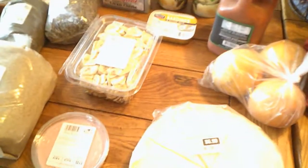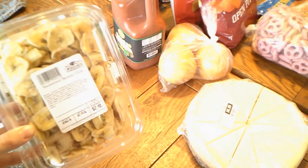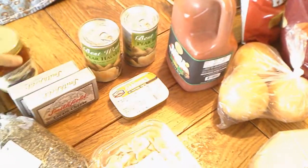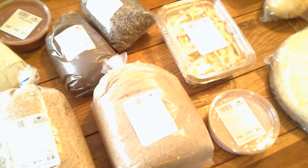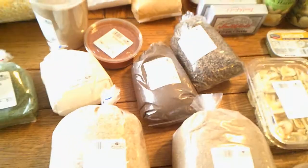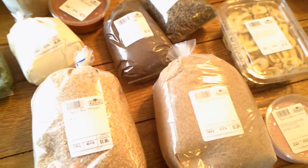Looks like someone was hungry! That's a cheesecake. We have some black raspberry gelatin, dried banana chips — we always get those when we go to the Dutchman's store. This is pepper relish; you mix that with some cream cheese and it makes a really good dip. And then we have flaxseed meal and wheat bran, which I use in a lot of different things.